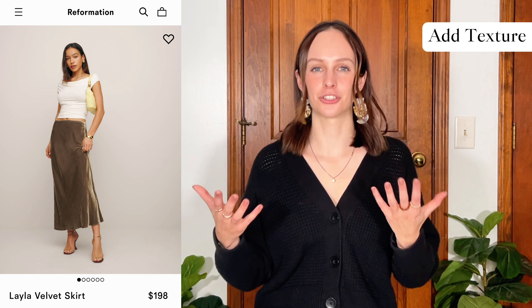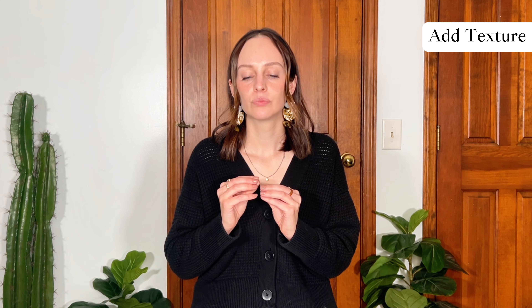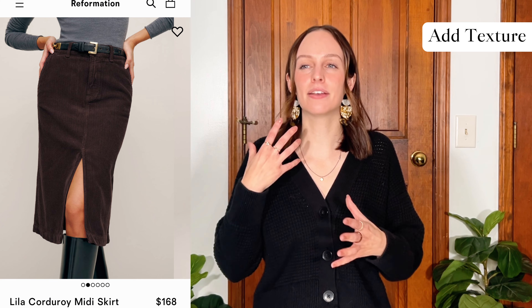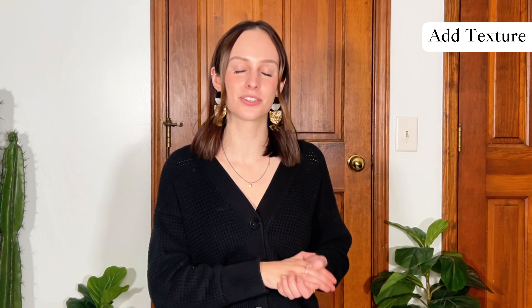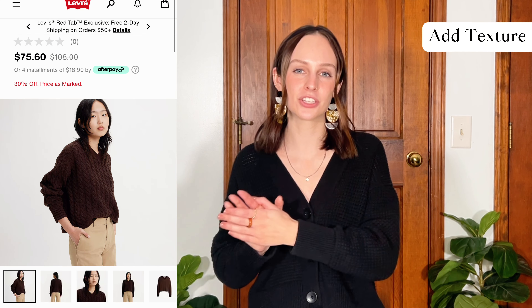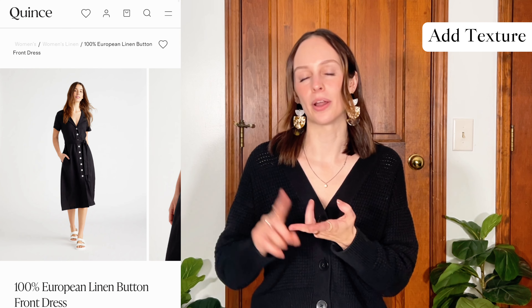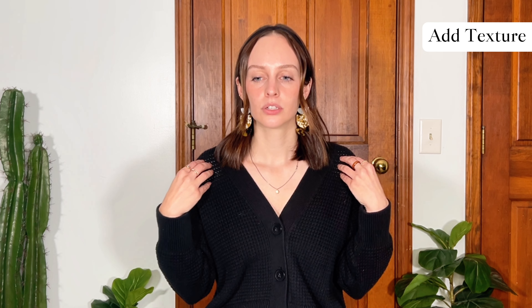The next thing I want to talk about is adding texture to your wardrobe, and it gets me so excited. I overlooked textures for so long, then realized the options are kind of endless. Even just a cardigan with a waffle stitch adds texture and gives more visual interest to your look. Seasonal textures are always fun — in fall and winter, more knit textures, leather, and suede are really nice options, and in the warmer months, things like linen or embroidery.